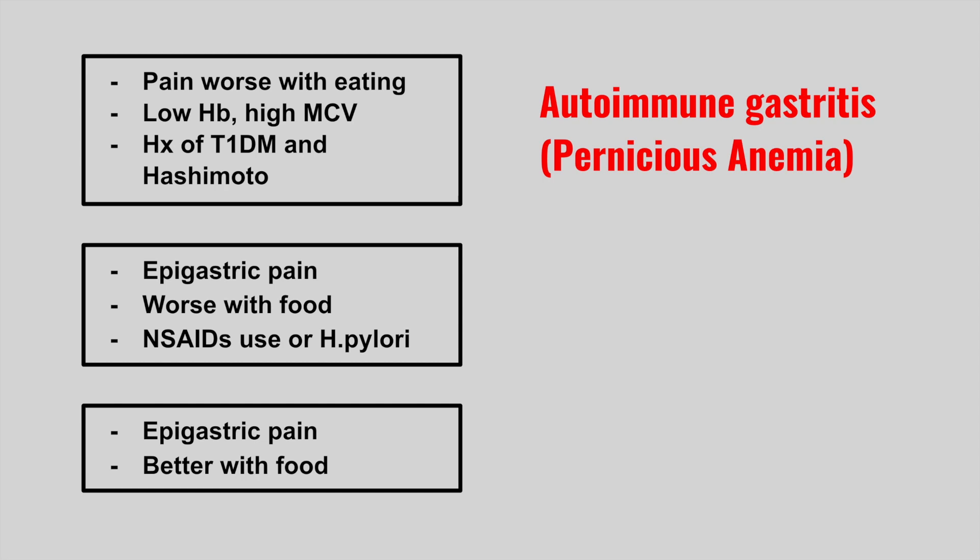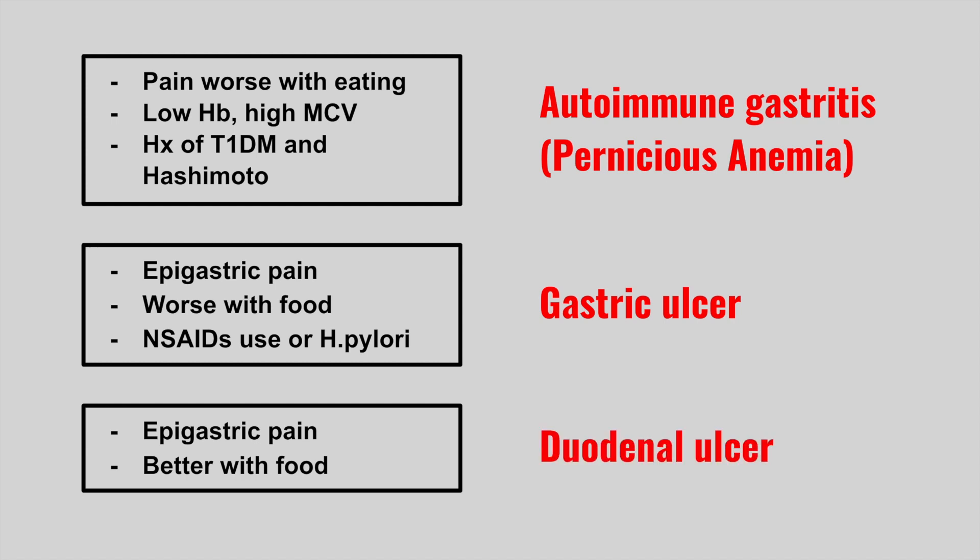Next is someone who has epigastric pain worse with food, NSAID use, or H. pylori. This is a gastric ulcer or peptic ulcer. Next is epigastric pain better with food. This is a duodenal ulcer.